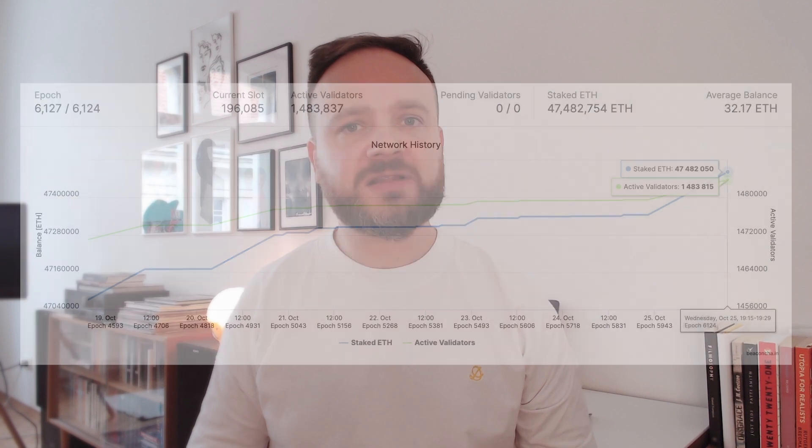They encourage as many teams as possible to run many of these validators, aiming for each team to handle something around 100,000 of them, ensuring that the testnet works as intended.